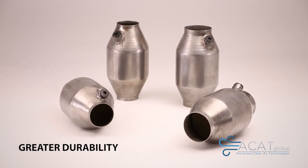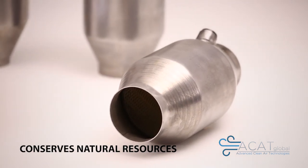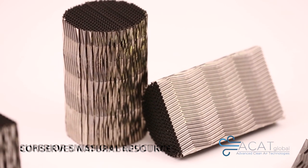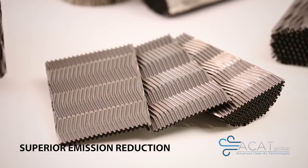The greater durability means you don't have to replace the product as often. You don't have the increase in raw materials to make new product. It takes out more pollutants than a straight channel system.